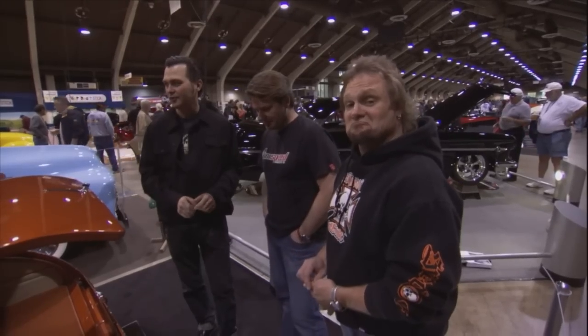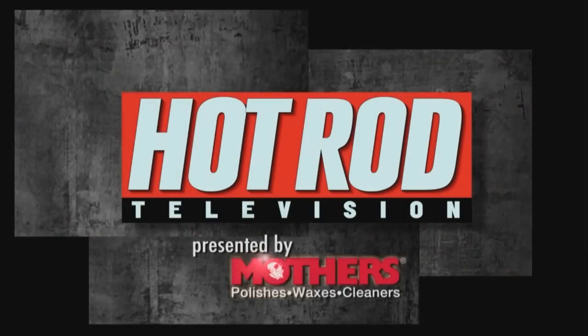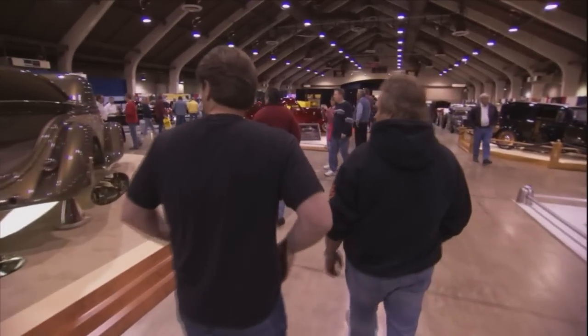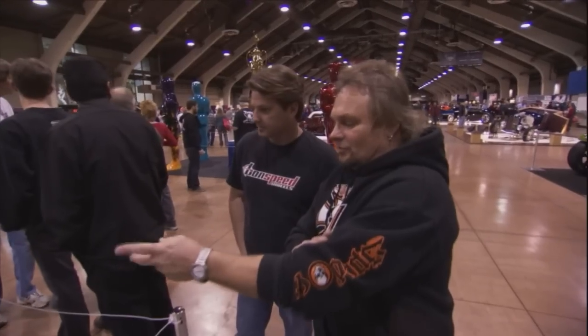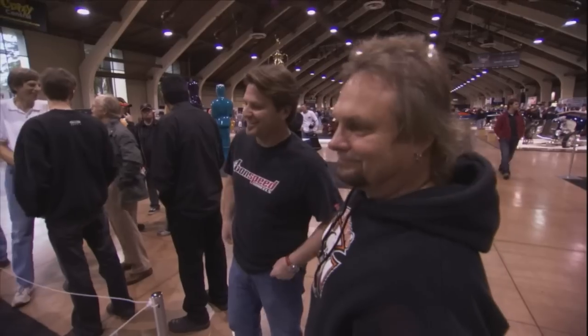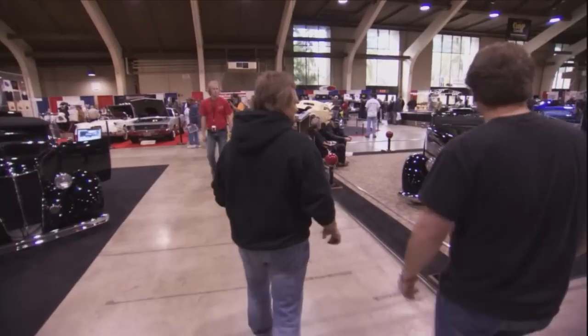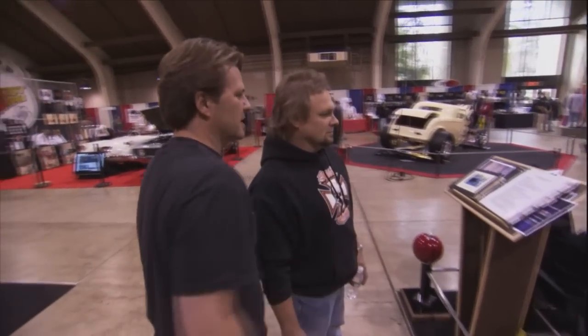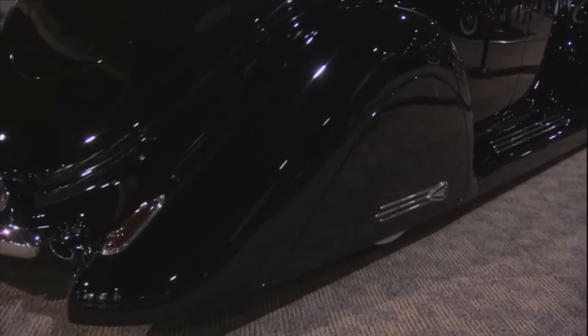Coming up, we meet rock legend Michael Anthony. He's checking out the amazing cars of the Grand National Roadster Show here on Hot Rod TV. He's a bass-playing legend and an avid car enthusiast — Michael Anthony loves the Grand National Roadster Show. He tries to make it every year. Mike actually had his own roadster in the show back when it was in San Francisco, around '95 or '96. Looking at one of the cars, Michael says he likes the bombs — the '36 as a custom with the sloping fenders, the way it swoops and ties into the back.